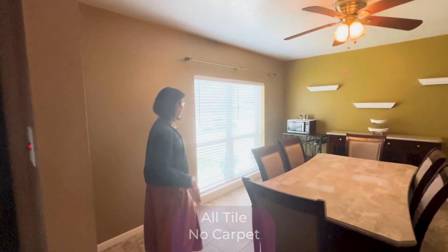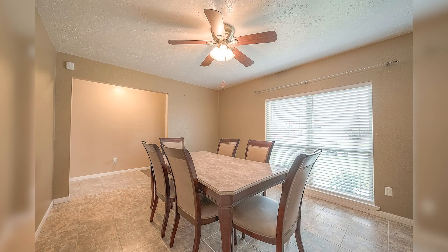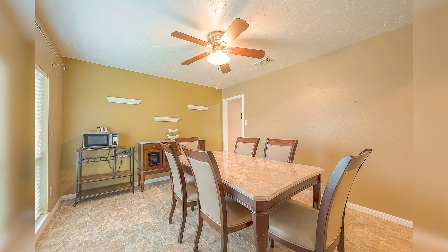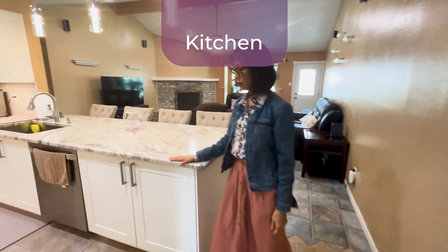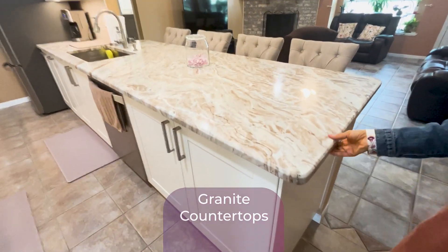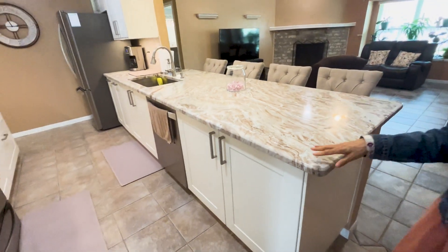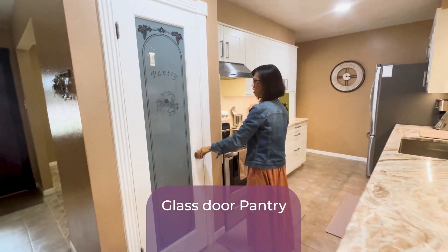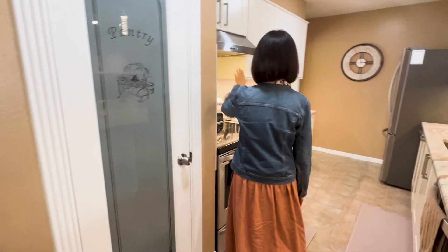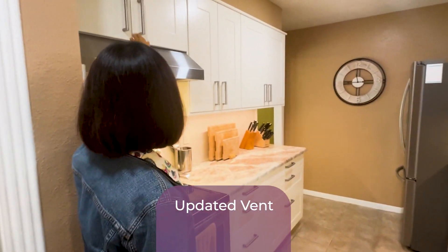This is the dining area — big enough for six or eight people right here. I love the kitchen area. Look at this thick granite countertop — not too big, just the right kind — and they have this beautiful glass pantry. Very nice.